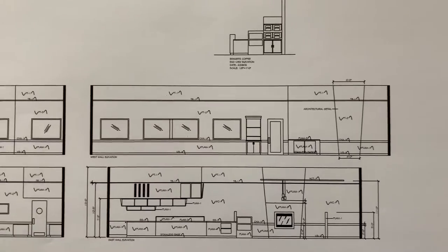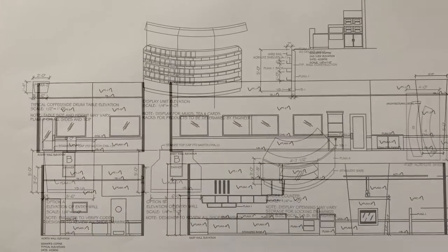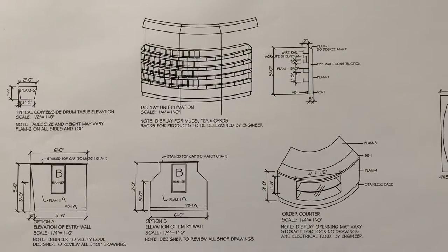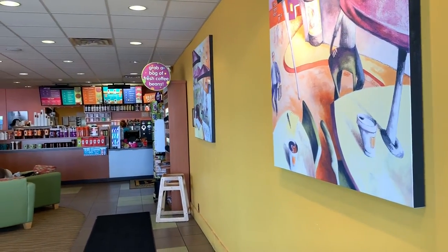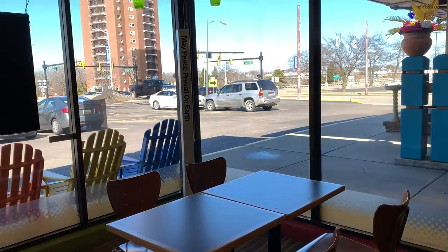Here's the elevations. Some of the Bigby locations include fireplaces. They also include a lot of retail display areas. You'll see the walk-up counter here and the bright colors used in the space.